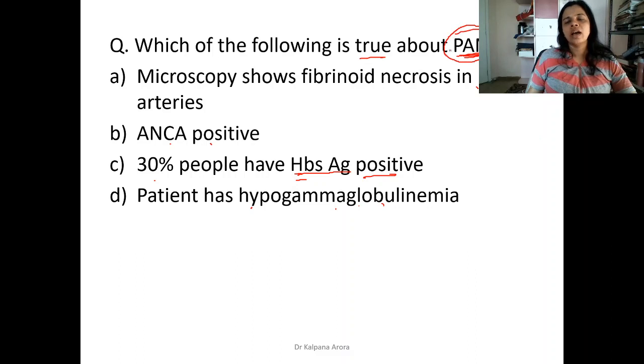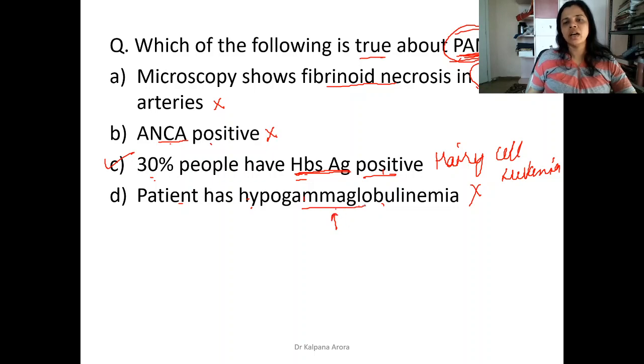Polyarteritis nodosa is a necrotizing vasculitis of medium and small-size arteries. Although it shows fibrinoid necrosis, it doesn't involve large arteries, so that option is wrong. It is not associated with ANCA, so that is also wrong. 30% have HBsAg positive — this is correct. Polyarteritis nodosa has a high incidence of HBsAg positivity and is also associated with hairy cell leukemia. The option saying hypogammaglobulinemia is wrong; in polyarteritis nodosa, patients have increased gamma globulin levels.